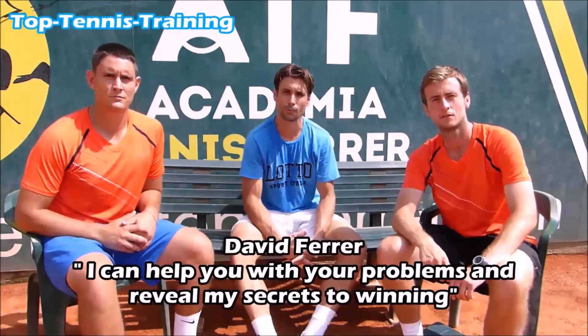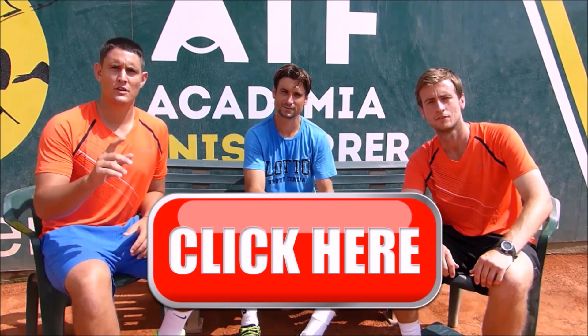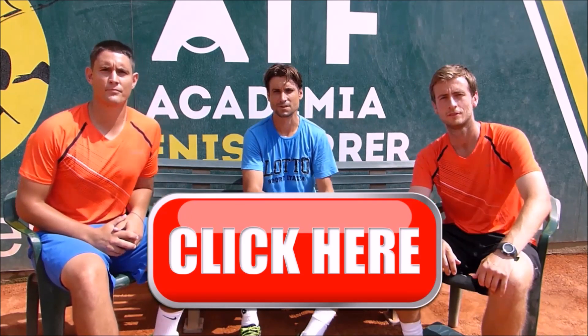I can't help with your problems and reveal my secrets to win. To join the free David Ferrer Secrets of Tennis course, all you have to do is click on the link above or underneath this video. See you on site.